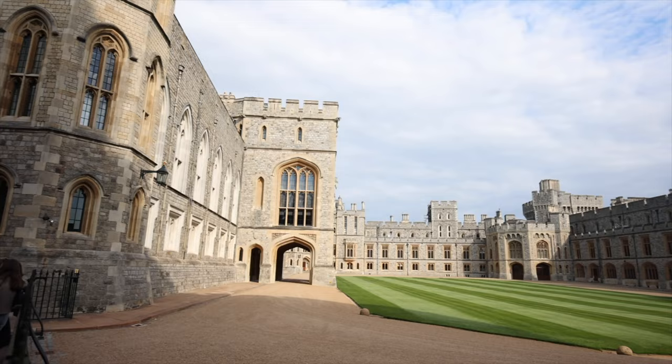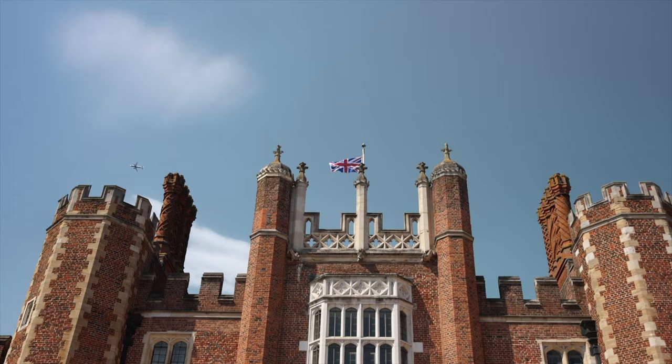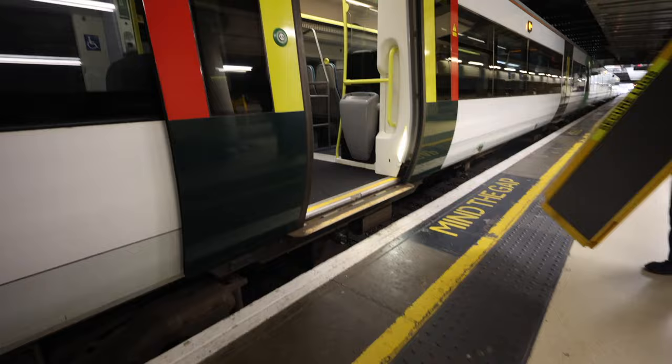Today we are here in London, England, and we are headed to Windsor Castle and Hampton Court Palace. But to get to Hampton Court Palace, we have to take three different trains, so it's gonna be a long, long day.